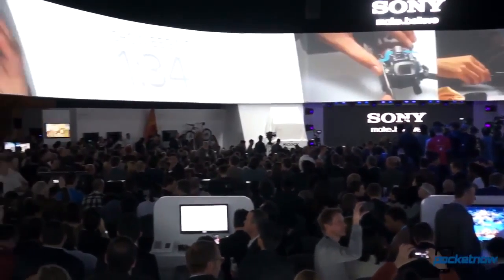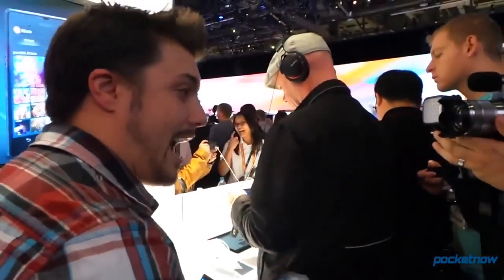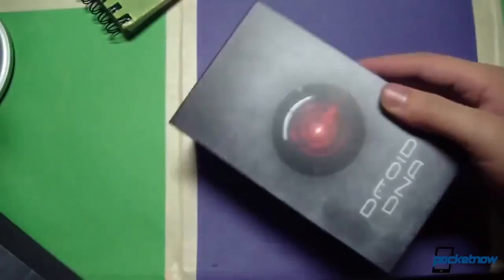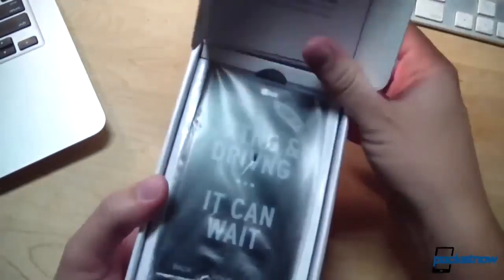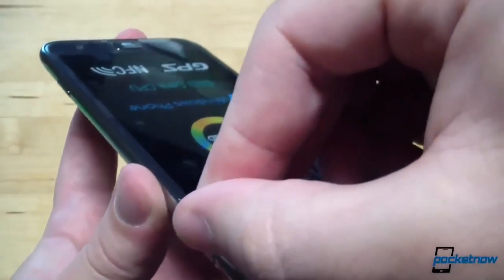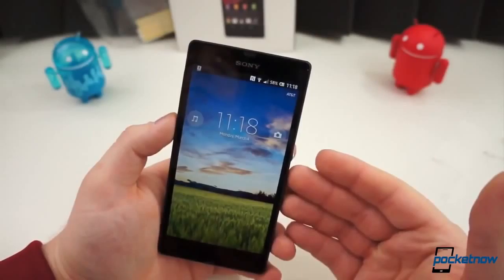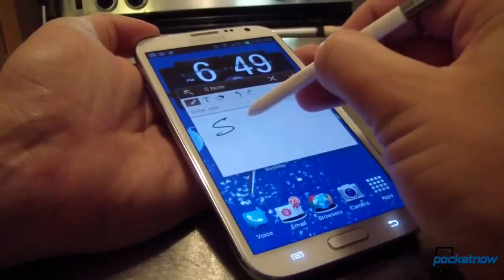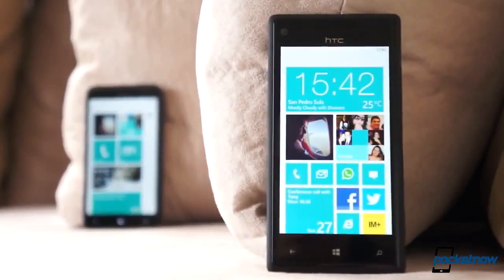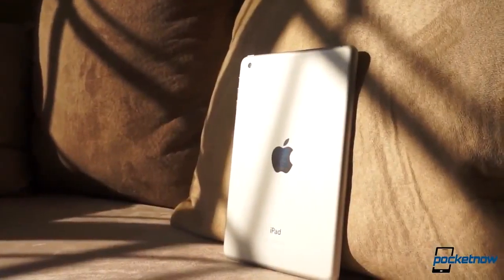The same thing always happens when a new device launches. The media gets review units ahead of the official launch, and we get to use them while we write our review. Then the press embargo lifts, every outlet posts their reviews and videos at the same time, writers and commenters go back and forth, and it's a huge frenzy of opinion and buzz for about a day — and then it all goes away. There's some follow-up coverage, but after that initial blast, almost no one revisits the device to see how well it's aged, because we're all on to the next big thing already.